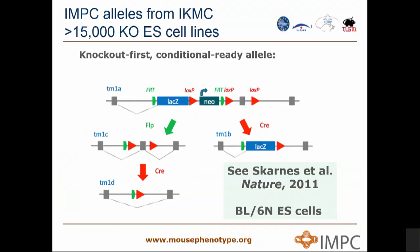The program started by using embryonic stem cell alleles from the International Knockout Mouse Consortium — there are about 15,000 of those. We're using the TM1b allele, generated from the founder Knockout First Conditional Ready allele. This is a null allele, taking out a critical exon and replacing it with a LacZ reporter. All of the mice we're analyzing are co-isogenic, purebred on a black 6N background, reducing unwanted sources of variation.